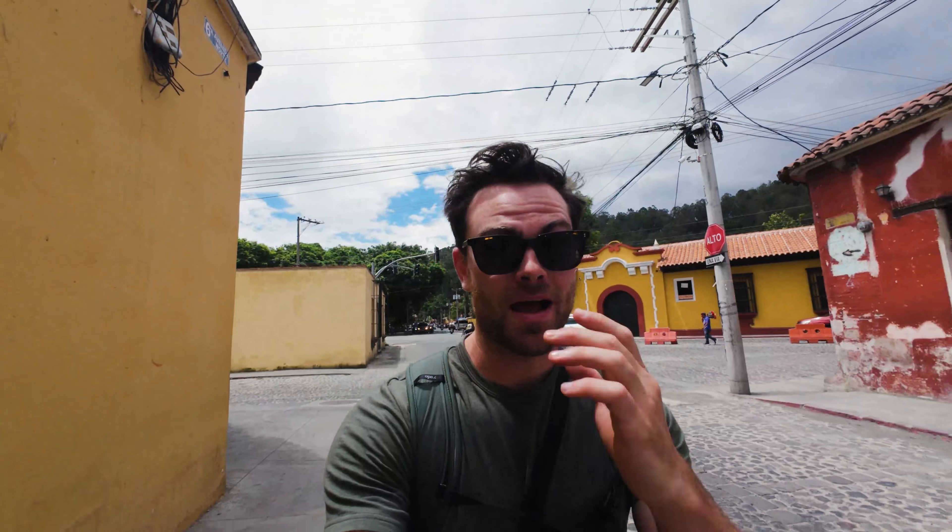Vendors keep coming on the bus to try and sell things. We just had one lady come on with some snacks, and now we've got some wallets it looks like. So you can do some shopping on the bus too. I don't think I need anything though, with my bag being so full as it is already, so I think I'm going to pass.